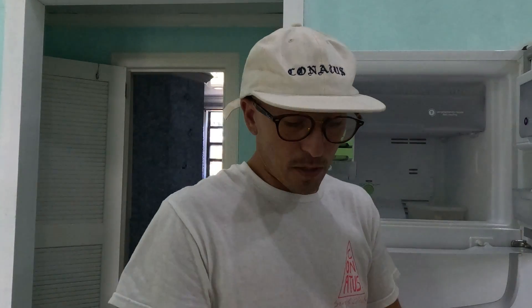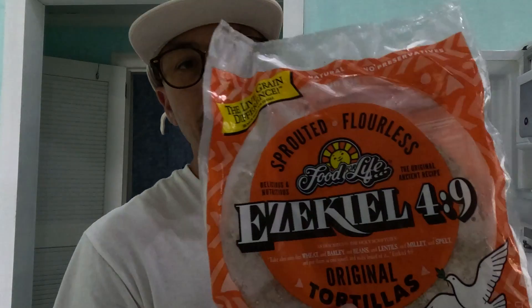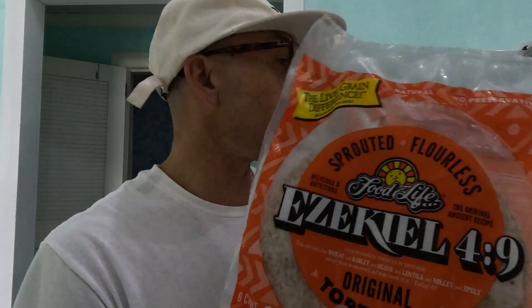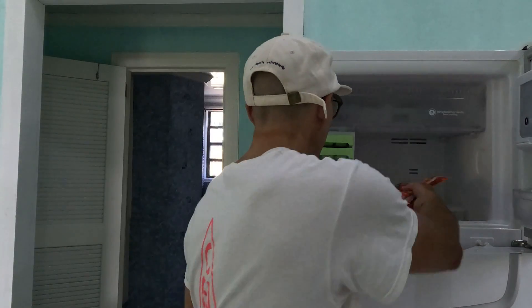Another score from the health food store here — Ezekiel wraps. These things are killer. 140 calories a wrap, 2 grams of fat, 7 grams of protein, and all sprouted grains. So if you're lucky enough to be in a country where you can find them, grab them. They were a deal too — under $7, which is about what they cost in the US.